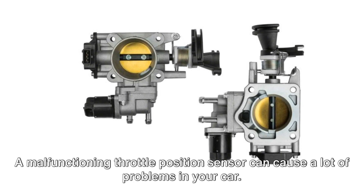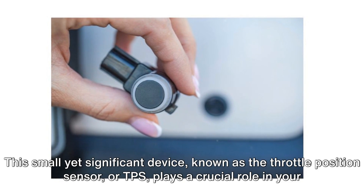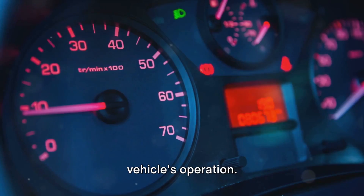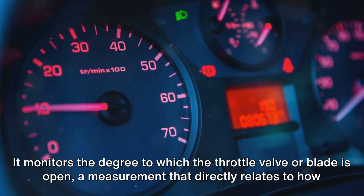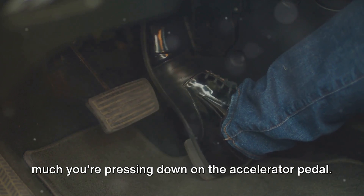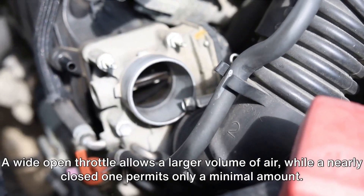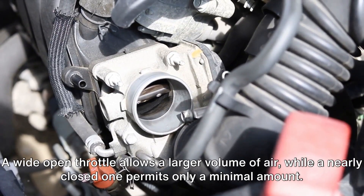A malfunctioning throttle position sensor can cause a lot of problems in your car. This small yet significant device, known as the throttle position sensor or TPS, plays a crucial role in your vehicle's operation. It monitors the degree to which the throttle valve or blade is open, a measurement that directly relates to how much you're pressing down on the accelerator pedal. This in turn controls the volume of air entering the engine's intake manifold — a wide open throttle allows a larger volume of air, while a nearly closed one permits only a minimal amount.